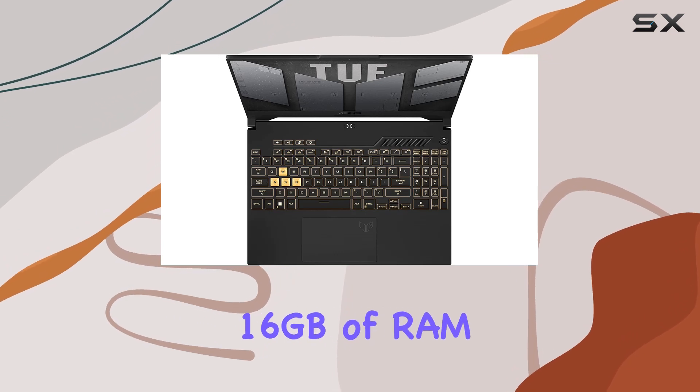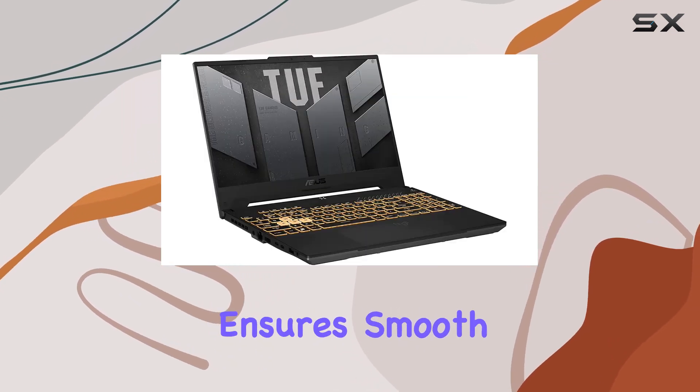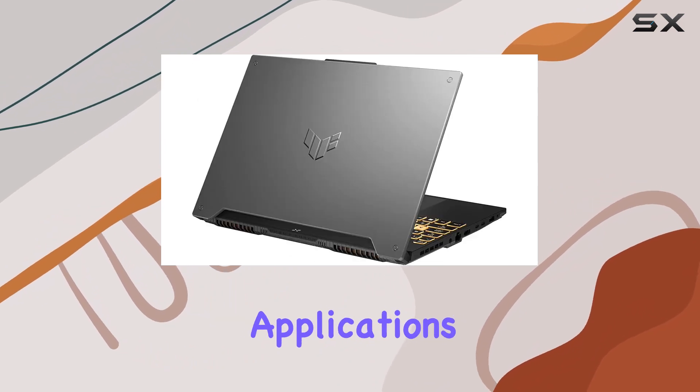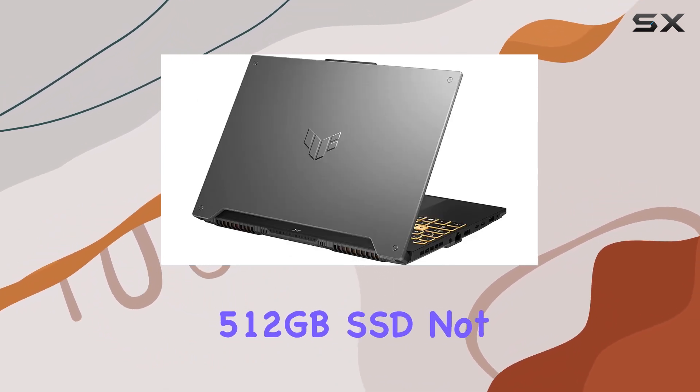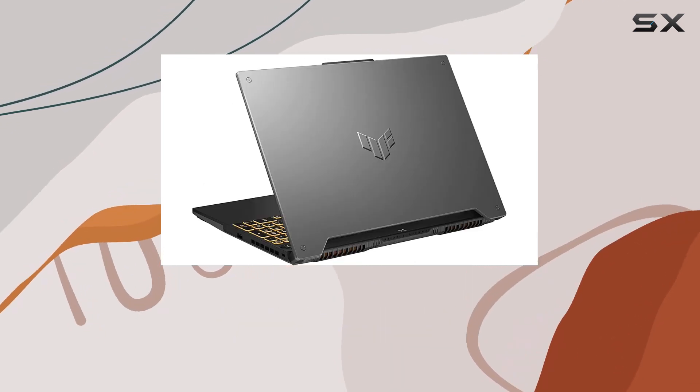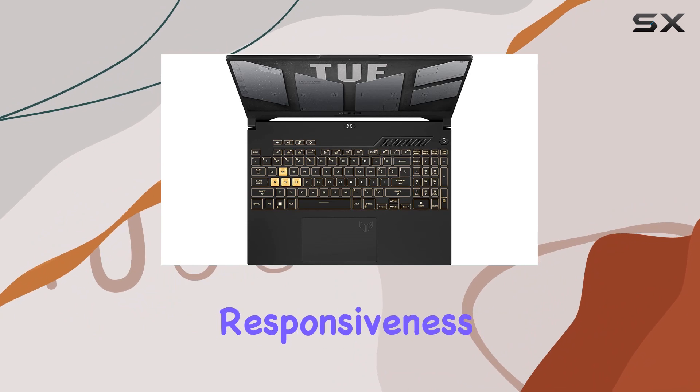With a substantial 16GB of RAM, this laptop ensures smooth multitasking, allowing you to effortlessly switch between applications and games. The 512GB SSD not only provides ample storage for your games and files, but also delivers quick load times and snappy system responsiveness.